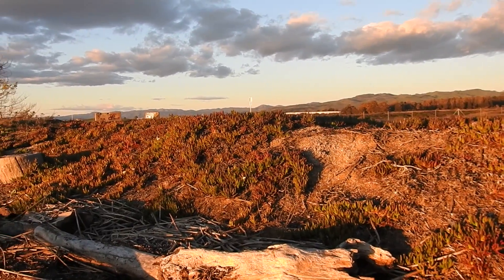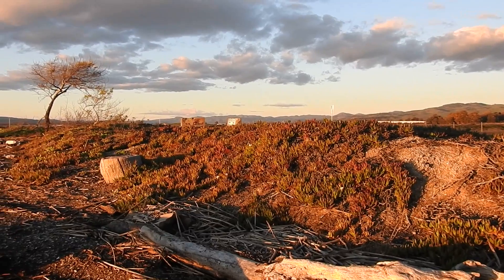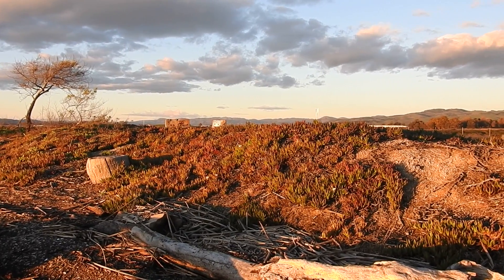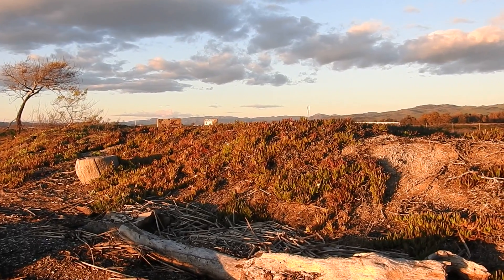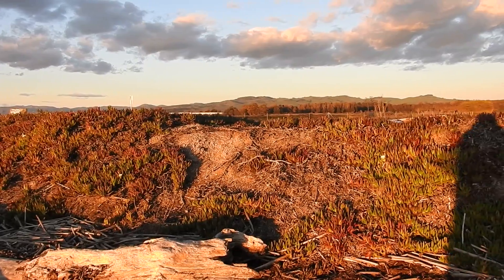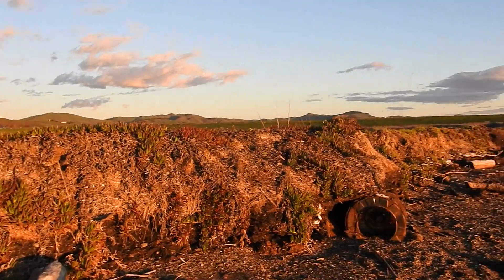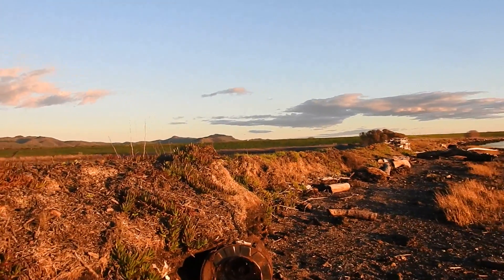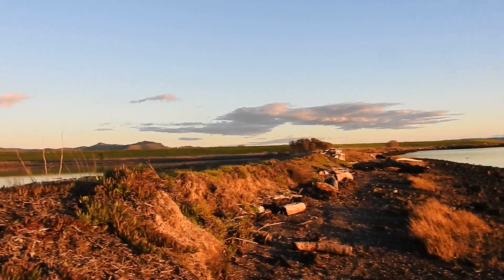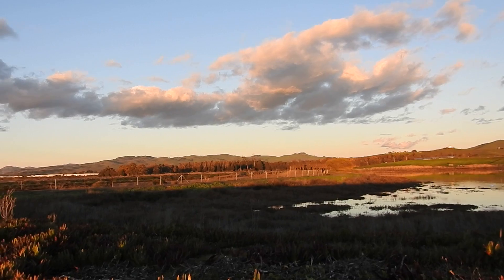I've noticed the ice plant here is revealing something interesting. Most ice plant is pretty well green, but when it's growing on top of soil with high iron content it will turn red. I've seen areas where there's a submerged iron pipe just below the surface of the soil, and then you see a straight line where the ice plant above it is red.